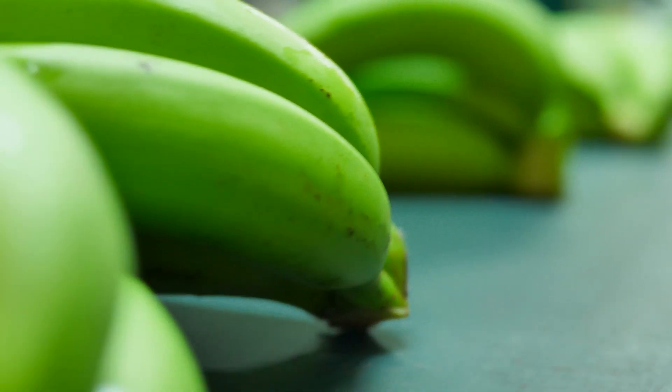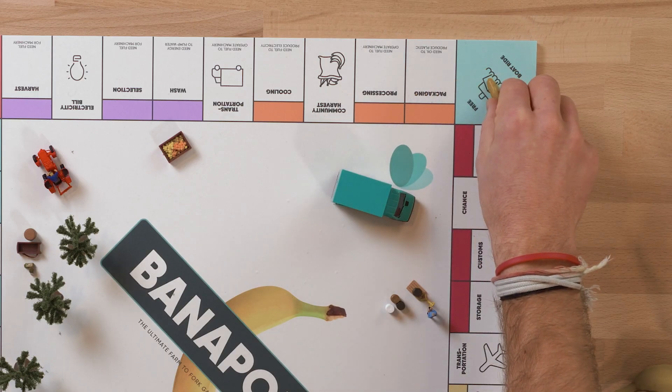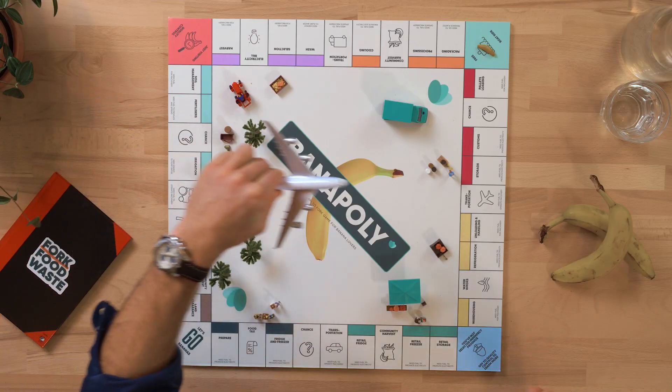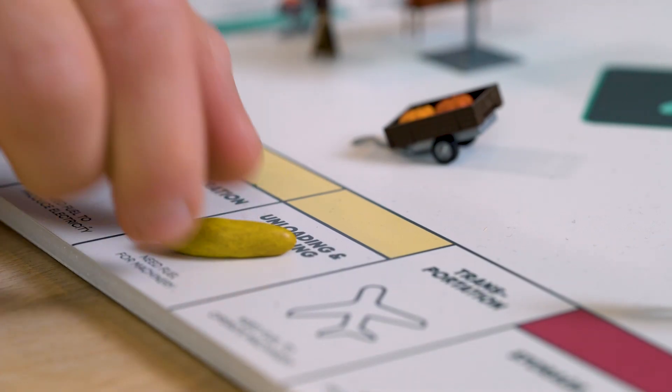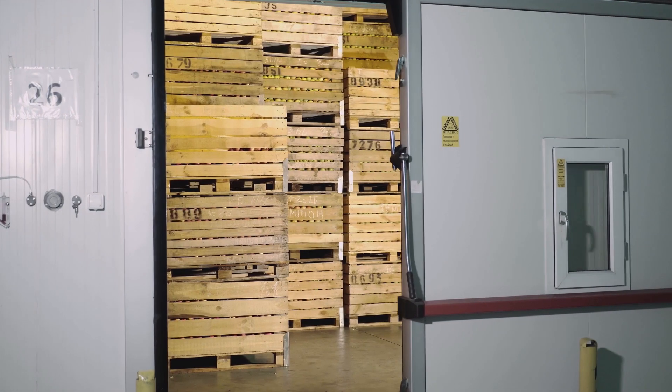They are then processed and packaged before making their way across the world, either by boat or by plane, using a massive amount of energy in the form of fuel. Upon arrival, they are then unloaded, refrigerated and brought to a warehouse to ripen.